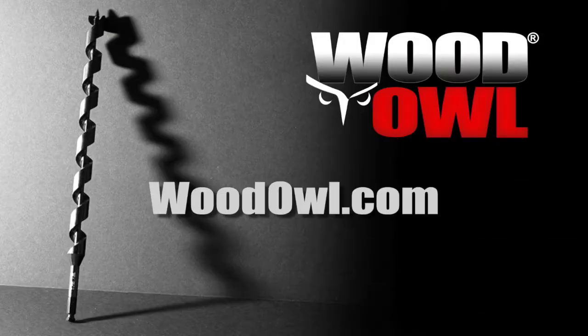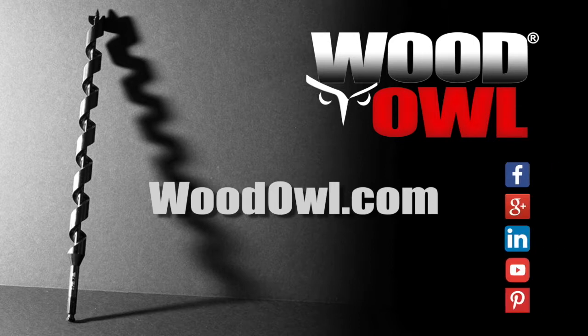See our full line of auger bits and accessories at Woodowl.com. Woodowl, work wiser.